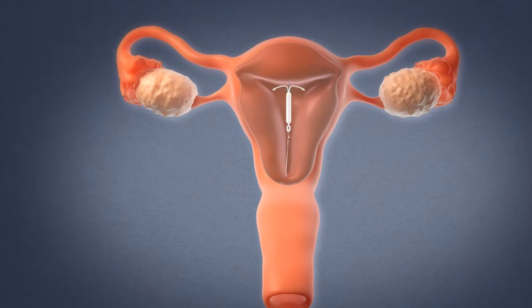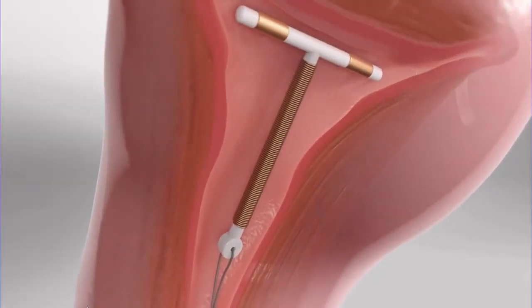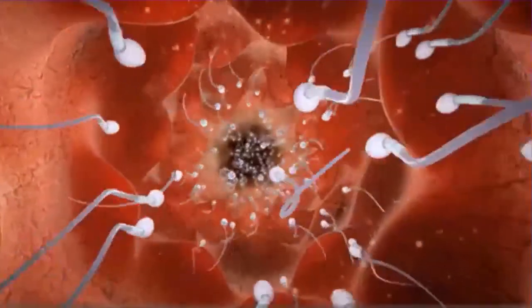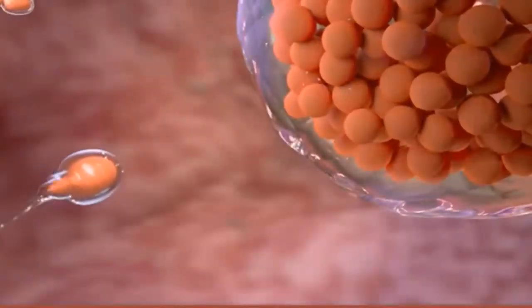How does it prevent pregnancy? The copper in the device triggers an inflammation response in your uterus. This prevents sperm from reaching and fertilizing your eggs, and your eggs may not be able to implant in the wall of your uterus.